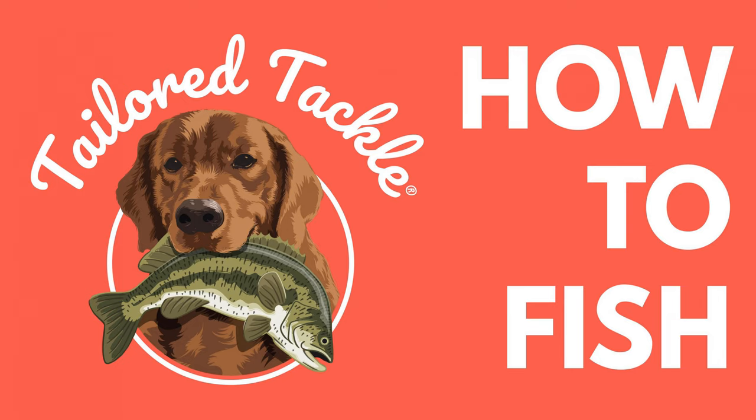Hi, everyone. Welcome to the How to Fish podcast by Tailored Tackle. I'm Ed Hitchcock, your host. I'm also the owner of Tailored Tackle, and we are here to teach you how to fish. And if you already know how to fish, here's some great news — we are going to make you a better angler.